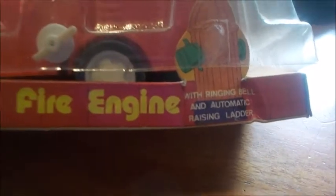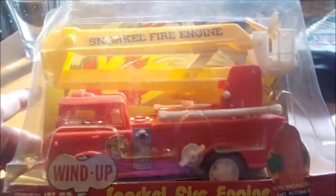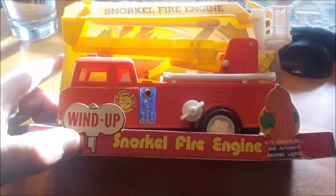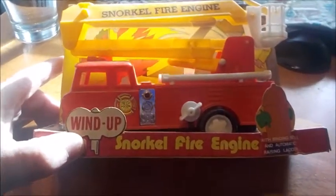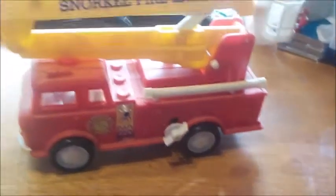It's called the stop and go. What it does is it has a ringing bell. It goes about one to two feet, then it stops. The ladder goes up, stays up for a few seconds, and drops back down, and it continues to go. This is all plastic — a neat looking little toy.